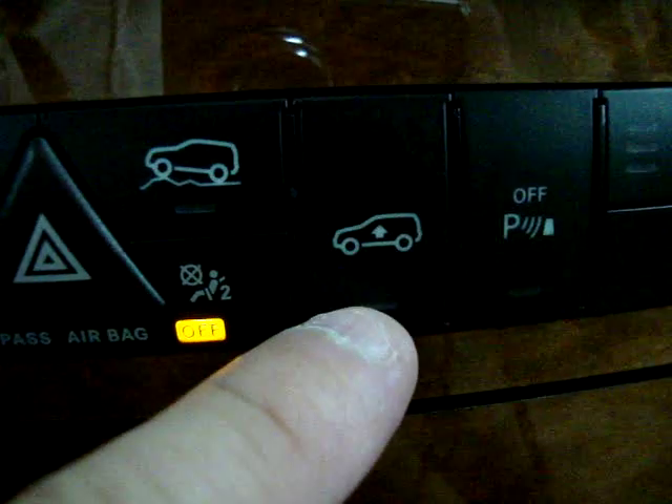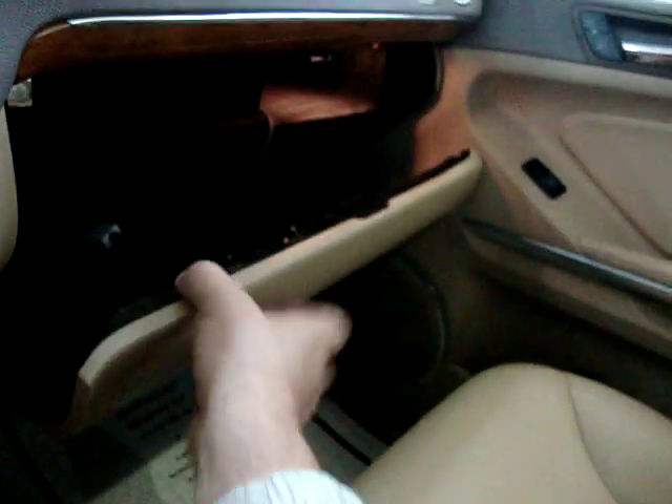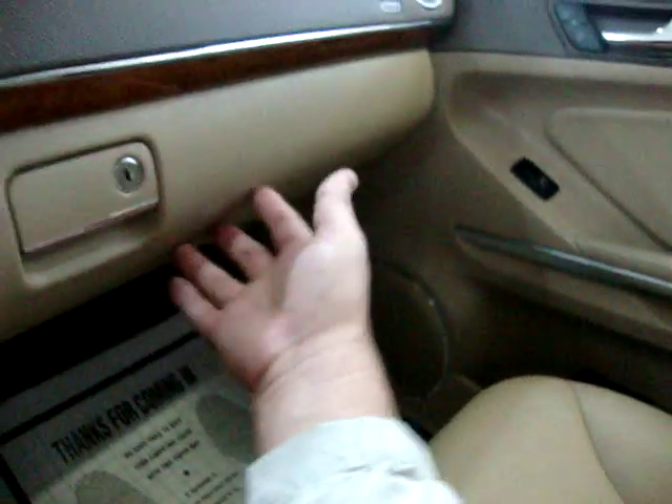This is for the suspension. There are storage pockets here, and this is just a tray for coins or whatever. This is your cigarette lighter, which as you can see doesn't even look like it's ever been used. Cup holders here in the center, a little storage area on the armrest, and your main glove box is over here. And there's one of these iPod interface cables right in there.